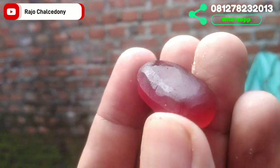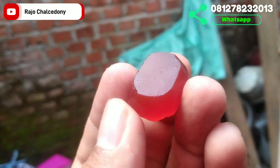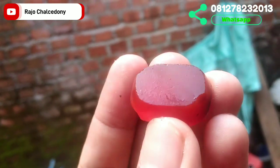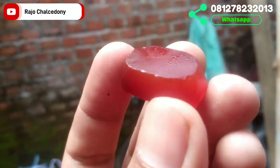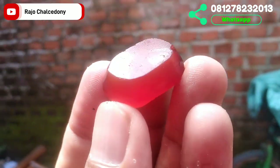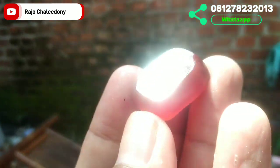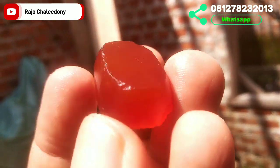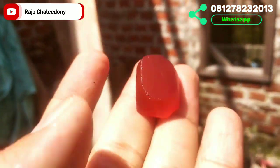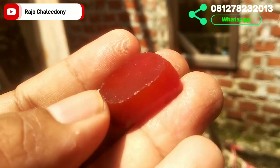Batu selanjutnya: diameter 26, lebar 18, tinggi 10. Batunya lumayan mumbul, warnanya cakep sekali. Di luar ruangan terkena cahaya matahari, timnya juga proporsional. Giwang laster. Jika berminat, langsung WhatsApp ke nomor Rajo Kalsedoni.